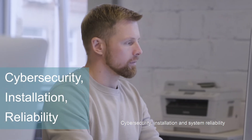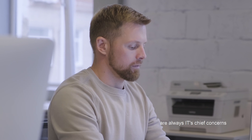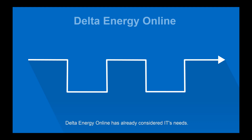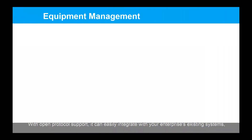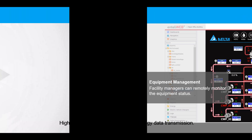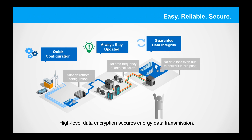Cyber security, installation, and system reliability are always IT's chief concerns when leveraging a new system. Delta Energy Online has already considered IT's needs. With open protocol support, it can easily integrate with your enterprise's existing systems. High-level data encryption secures energy data transmission.